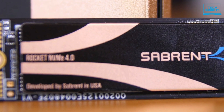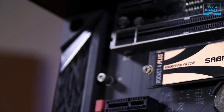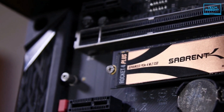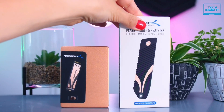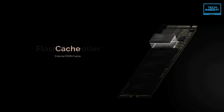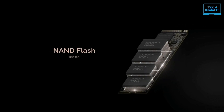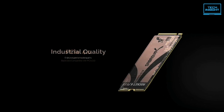Moving on to our next pick, we have the Sabrent Rocket 4 Plus PCIe Gen 4 SSD. Sabrent has been storming up the M.2 NVMe SSD charts for a while now, and its Rocket series has pushed the limits forward. The Sabrent Rocket 4 Plus is the first drive to use the new Phison E18 controller with a dedicated DDR4 DRAM cache — the follow-up to the immensely popular Phison E16 controller found in basically every first-gen PCIe 4 drive.